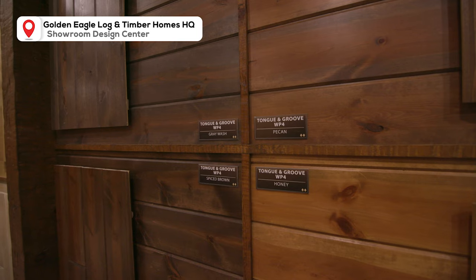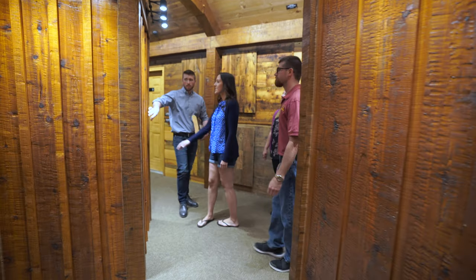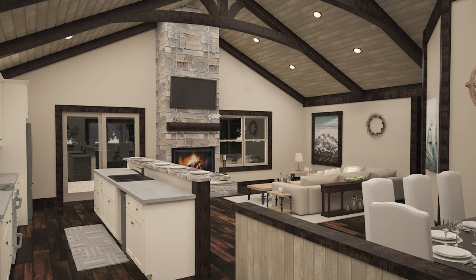While browsing our Design Center showroom, you'll get a sense of all the possibilities. Like many of our clients, Lucas and Chelsea chose to complement the drywall with beautiful hand-hewn timbers.